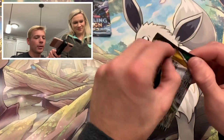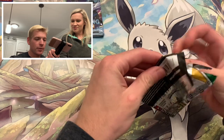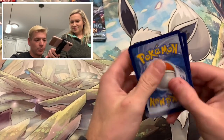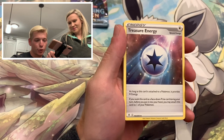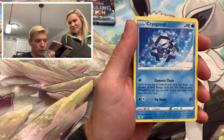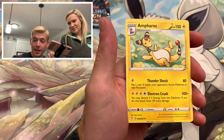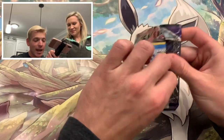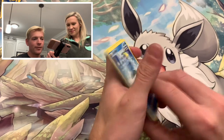Evolving Skies - Rayquaza's on the front there. We still have not pulled either one of those Alternate Arts, still looking for both the Umbreons as well. Evolving Skies is just one of those sets we can't quite seem to catch a break on. Lantern, Treasure Energy, Digging Gloves, Appletun, Swablu, Duraludon, Cryogonal, Petilil, Galarian Moltres Reverse - I actually like that card. And Empoleon. That's kind of been our luck with Evolving Skies - I love the set, but it's just not been very kind to us.